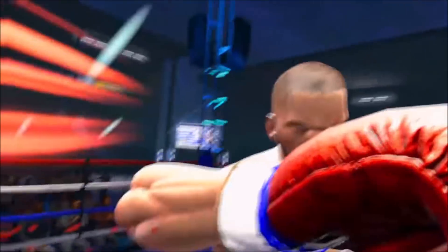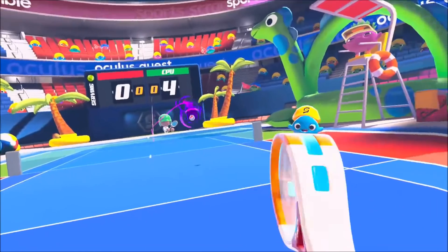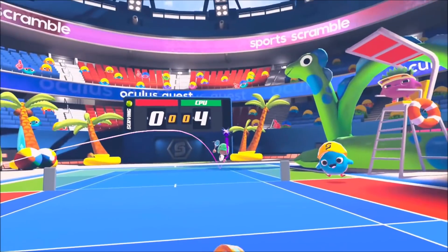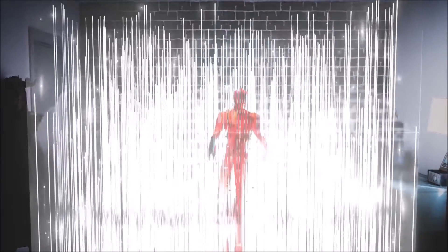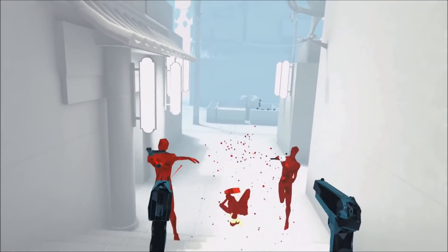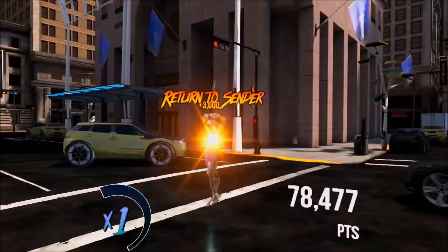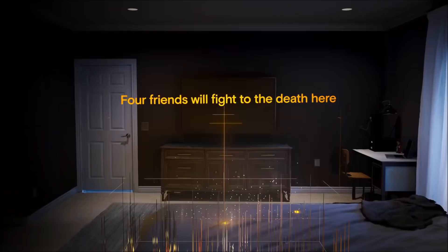The Oculus Quest was announced last September and people all over the internet have been comparing the device, rightfully so, to other PC gaming headsets as well as the Oculus Go. But for those of us who are on the PSVR bandwagon, those comparisons don't really mean too much. So how does this new product compare to what we've already got plugged into our PS4? That's a bigger question than it sounds, because where some features are upgraded, others are compromised.